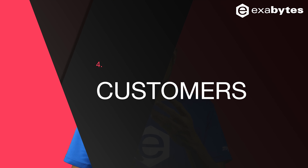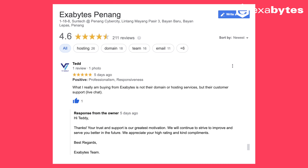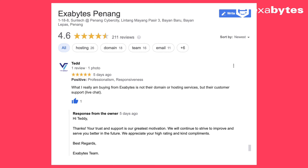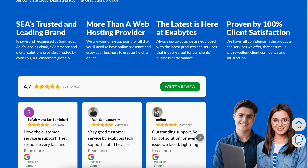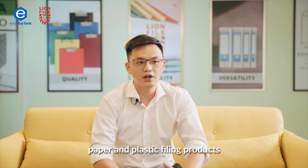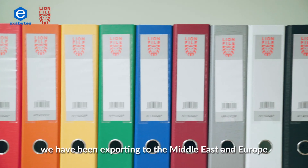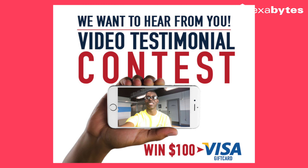The fourth type of social proof is related to customers. We need more testimonials to build trust in our brand. One way to repurpose testimonials is to create a simple image post, re-share the testimonial stories, or include them on your website. If you need more convincing content, case studies or customer showcases are perfect for getting feedback from real users. This creates a win-win situation — everyone can get exposure and publicity. Video testimonials are a great tool to build trust, and some creative merchants even use contests to encourage customers to record a short video.